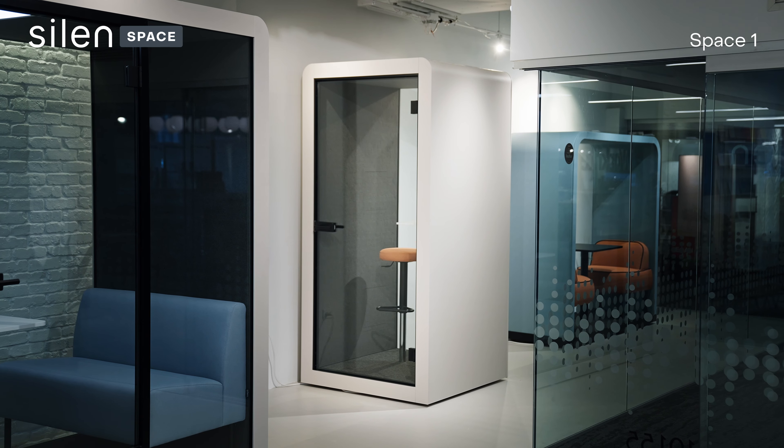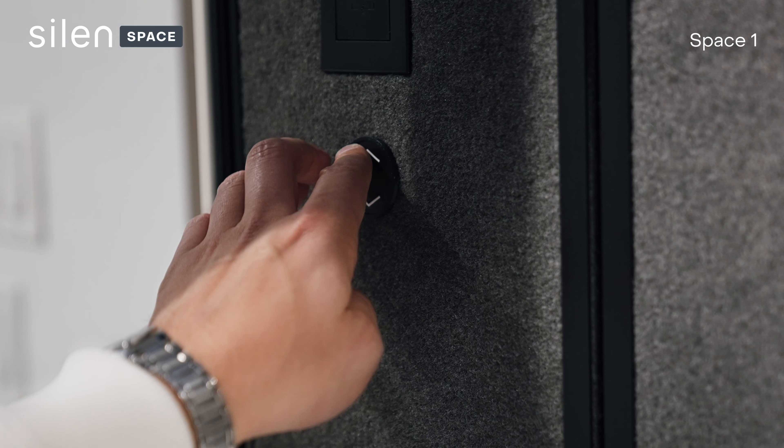There are also many other configurations, including adjustable table and revolving chair.